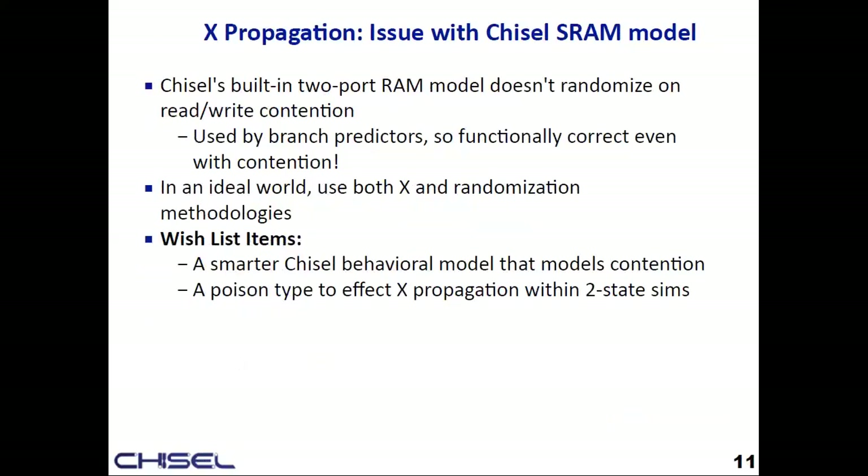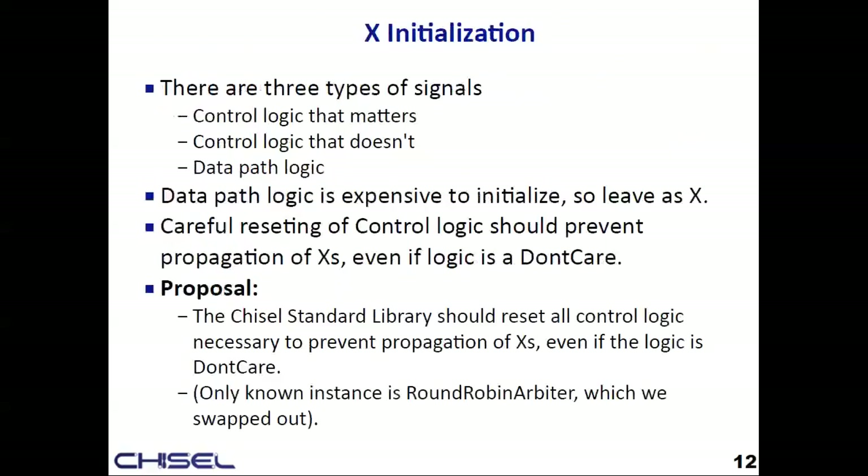XProp was a bit of fun. The two-port Chisel module will not model contention, which I learned the hard way late in the project. XProp doesn't really help you with branch predictors because they seem to work anyway. We also had to change out the round-robin arbiter in the Chisel library because it initializes its state to don't-care, which admittedly is a don't-care — but for reproducible simulations without X's, we had to change that out.